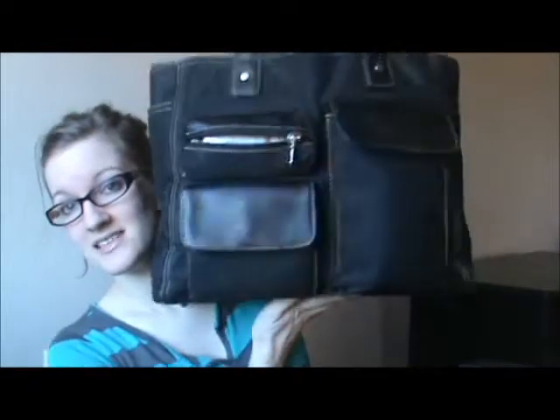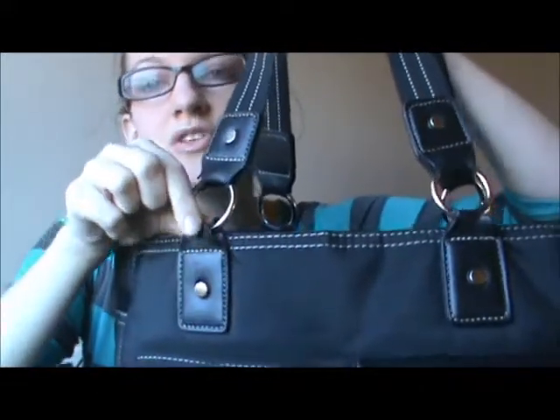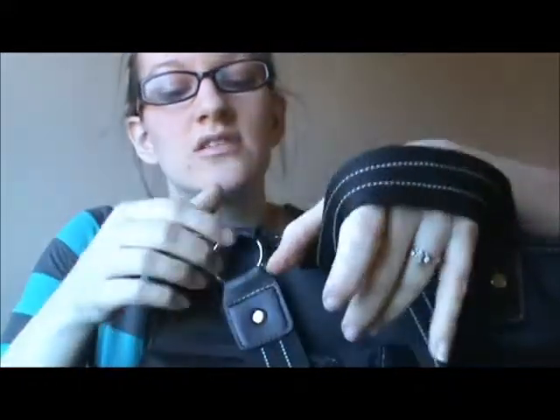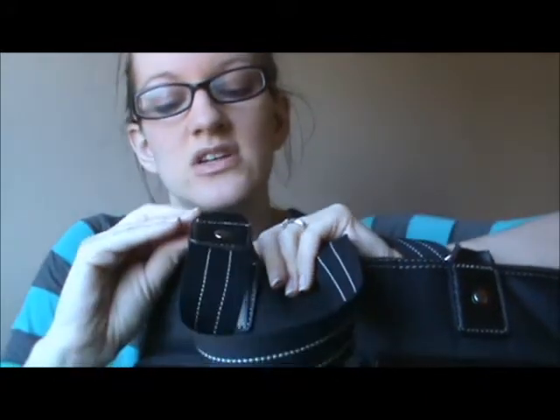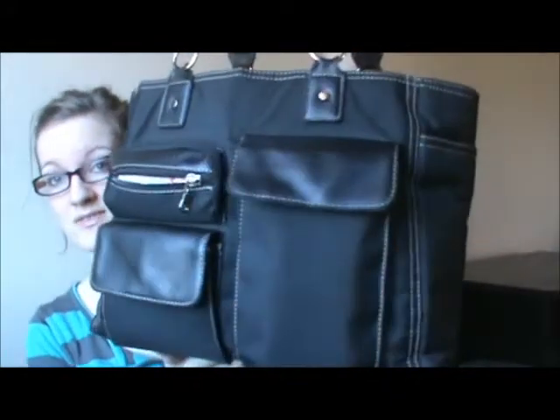So the diaper bag I use is not a diaper bag at all. I got this at Sears — it's actually a laptop bag and I really really like it, except these little leather parts where the rings come in are already starting to rip up. This is supposed to be kind of a nicer bag. I guess I'll carry it until those fall apart and then get something different.